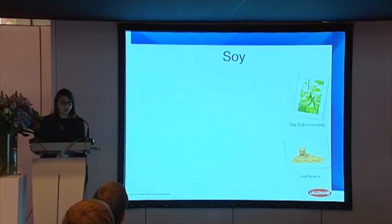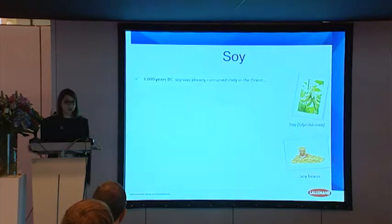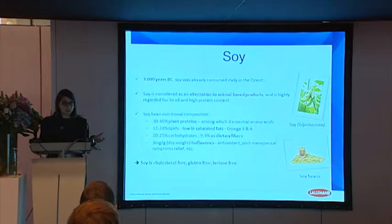That's why L'Allemand has decided to focus on soy, which is a nutrient and really interesting food. Soy has been consumed for many centuries, especially in Asian countries. Today, it's becoming more and more trendy because the vegan population is increasing and there is a real need for alternatives to animal-based products. Soy is really interesting, especially for its good nutritional composition. It contains high contents of plant proteins, is low in saturated fats, contains dietary fibers, and specific molecules like isoflavins, which can have a positive health effect on the human body. In addition, soy is considered cholesterol-free, gluten-free, and also lactose-free.